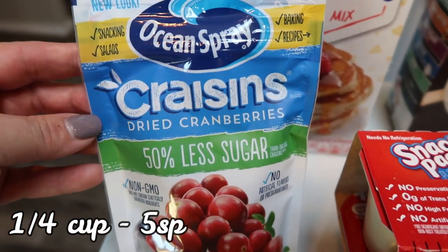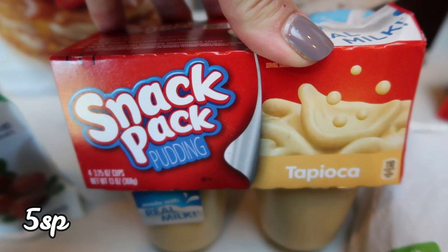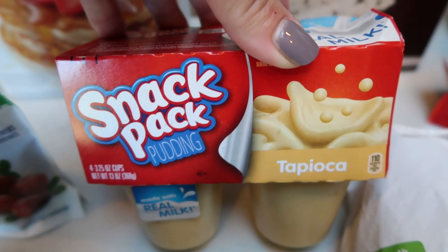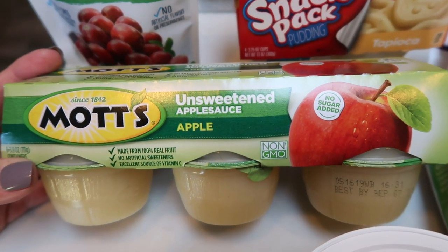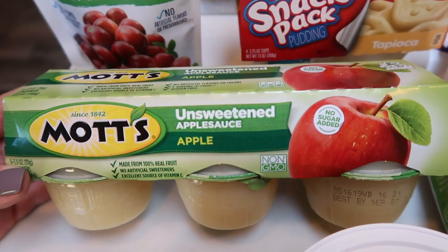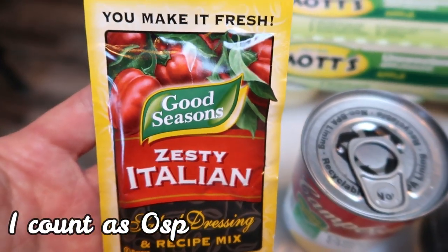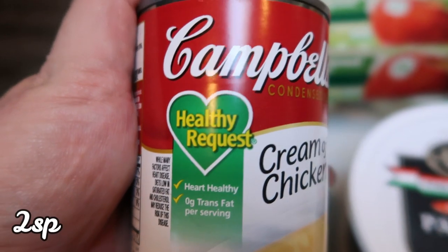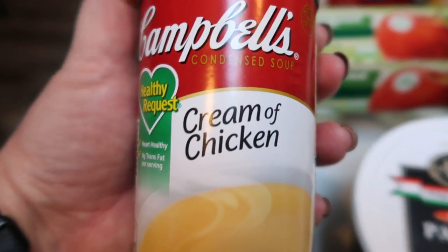I grabbed some reduced sugar craisins for an upcoming recipe. I also picked up a regular full-sugar snack pack tapioca pudding for my husband. I grabbed some Mott's unsweetened applesauce cups — when I buy the jar it goes bad before I use it all, so the cups are easier and they make a great snack too. I picked up Zesty Italian seasoning mix for an upcoming recipe, and also cream of chicken soup — the Healthy Request is actually fewer points than the 98% fat-free and tastes a lot better.